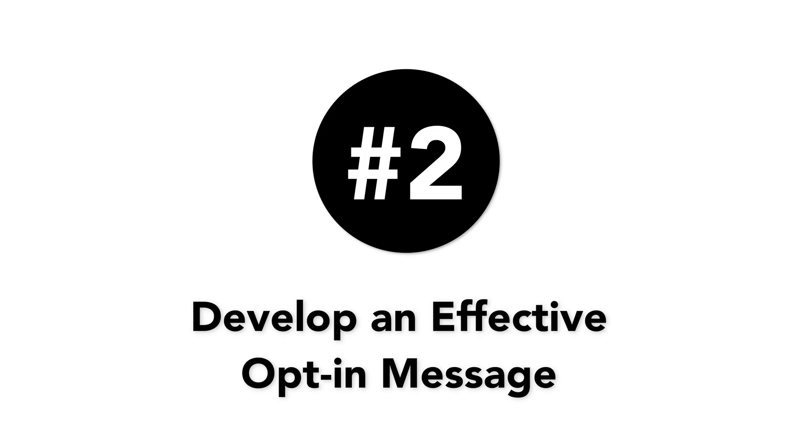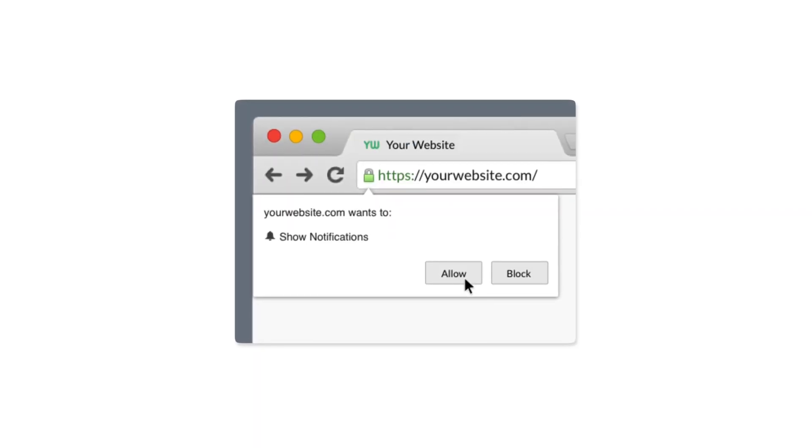Number two is develop an effective opt-in message. For web push notifications, there really isn't much choice on how that notification is displayed. This is how the opt-in message for push notifications will look. For Android apps, it is less of a worry as Android users are automatically opted in. As for iOS, this is true as well since iOS 11.